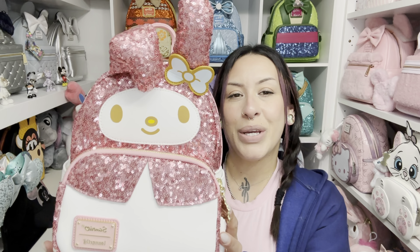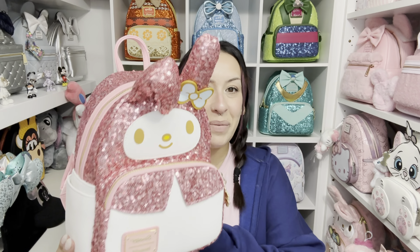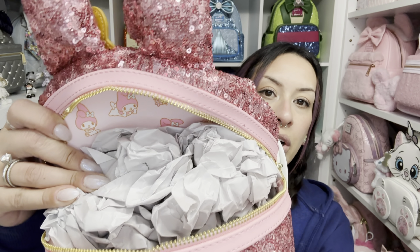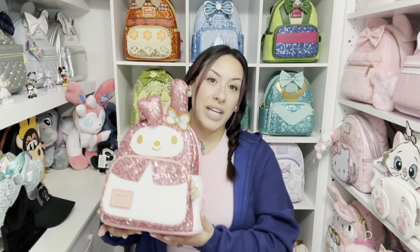I do own the fuzzy My Melody bag, and now I have the sequin one so I'm so happy. It has side pockets and on the back it has My Melody. This bag is just so adorable. I love Sanrio — I've always loved Sanrio, I have nothing attached to it other than my childhood. The inside is her — the inner lining is perfect. She is like a rose gold pink and I don't have anything rose gold, so she was a must.